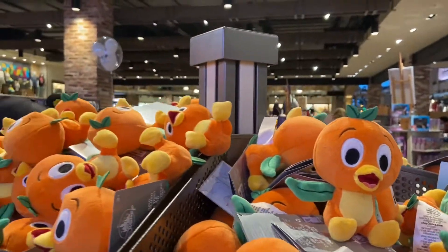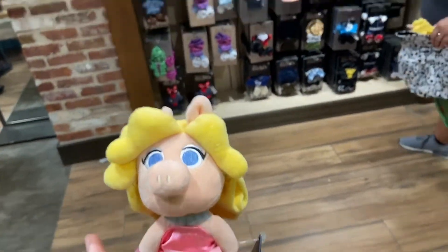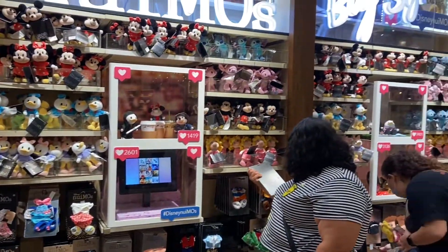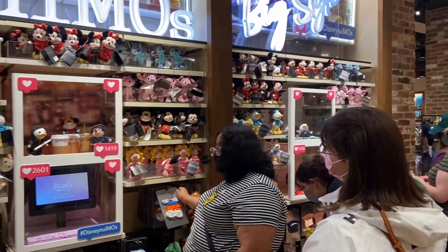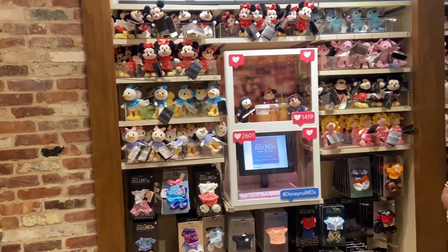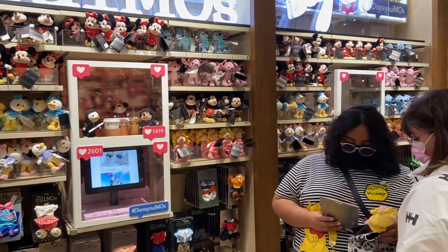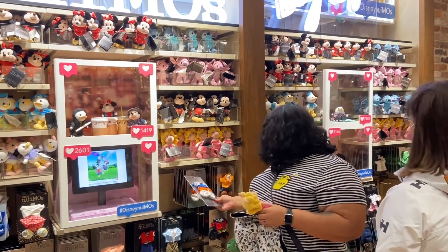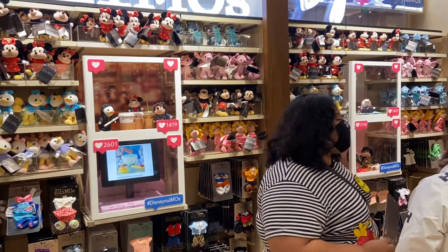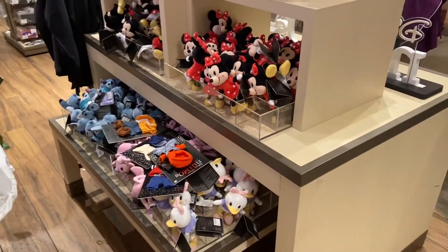We're going to take a look at the new merchandise in just a moment. We were able to get a Miss Piggy, but it does not look like there are any Kermit permits here at the World of Disney. I'll see if they might be somewhere else — maybe in the market. But this seems like the place for them and unfortunately it doesn't look like there is one here.